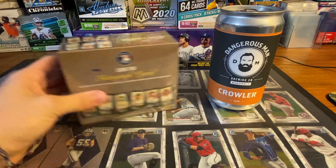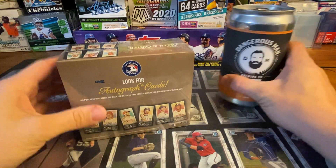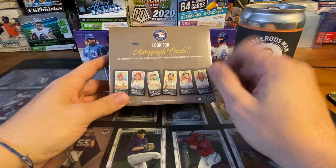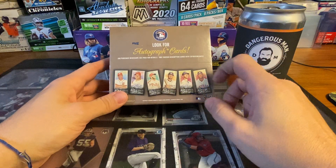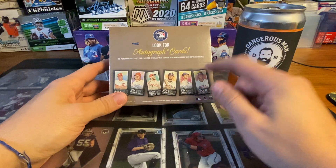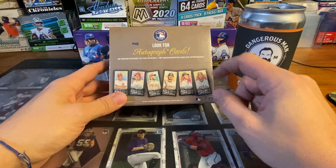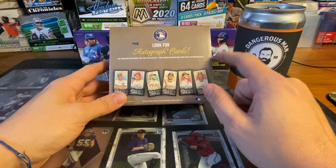Hey everyone, JT here with another Beers and Cards rip. Today we got a hobby exclusive - this is Topps exclusive Allen & Ginter X. You can only get these through Topps.com and they're pretty limited.